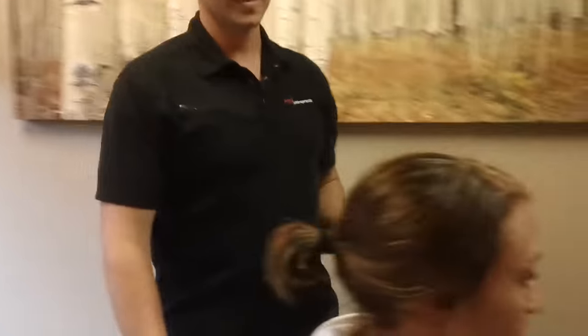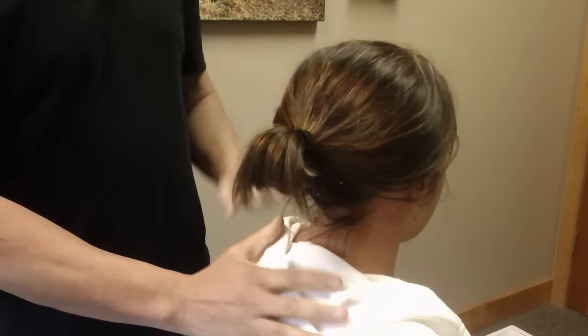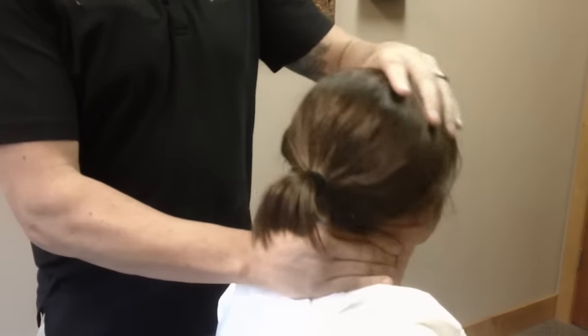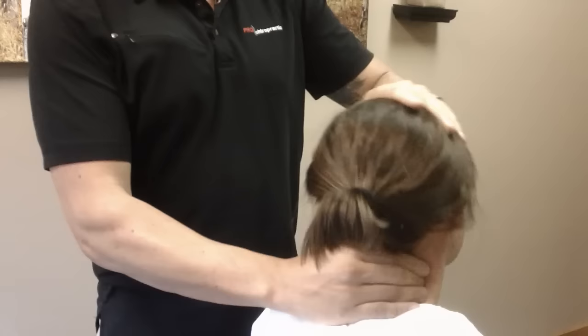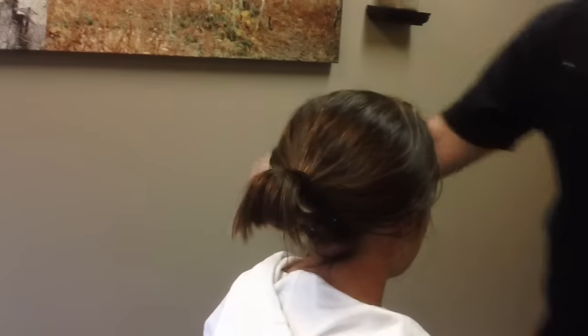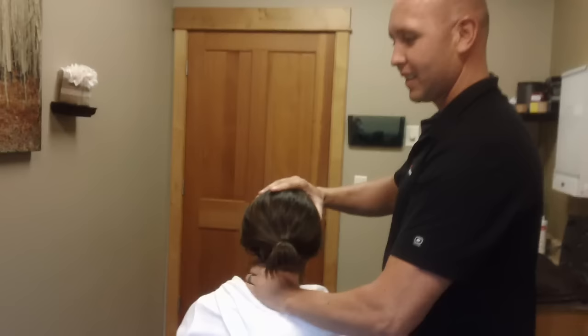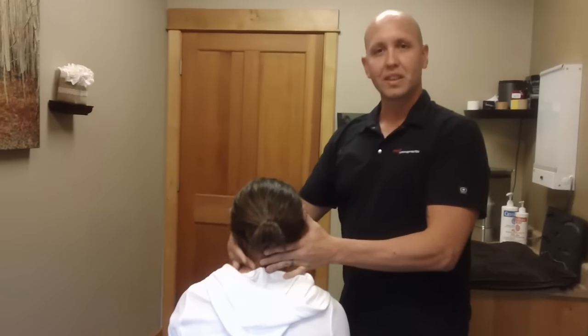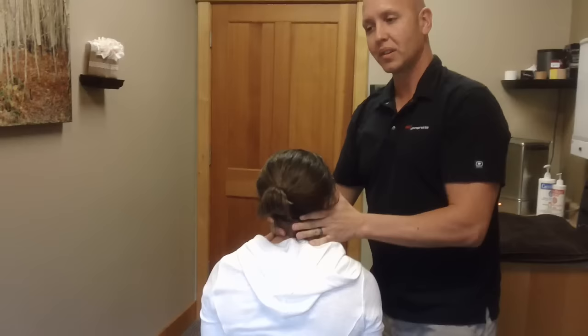And the last is going to be a seated adjustment. With the seated adjustment, you're sitting up, which makes you feel less out of control and more in control. Actually my wife prefers to have her neck adjusted just like this almost every time. We're going to go to the side that Jody actually needs here. And with this one, the important part is pretending you're relaxing your ear right on a pillow.